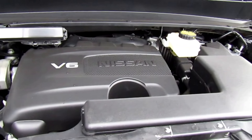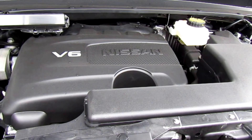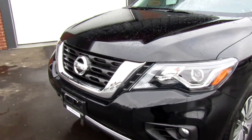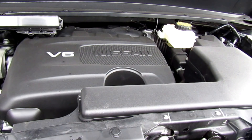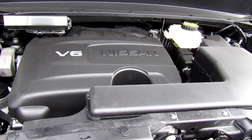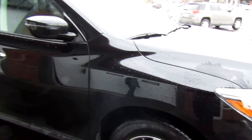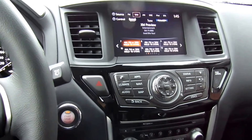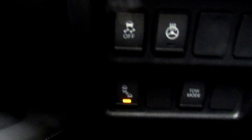Under the hood they didn't really change anything to the Pathfinder. It does come with the 3.5 V6 engine, pumping out about 284 horsepower and 259 pound-feet of torque. It is Nissan's standard continuously variable transmission. For fuel economy on this 4x4, if you do mostly highway driving you're going to see about 9.2 liters per every hundred kilometers, and it's rated at 12.4 in the city.